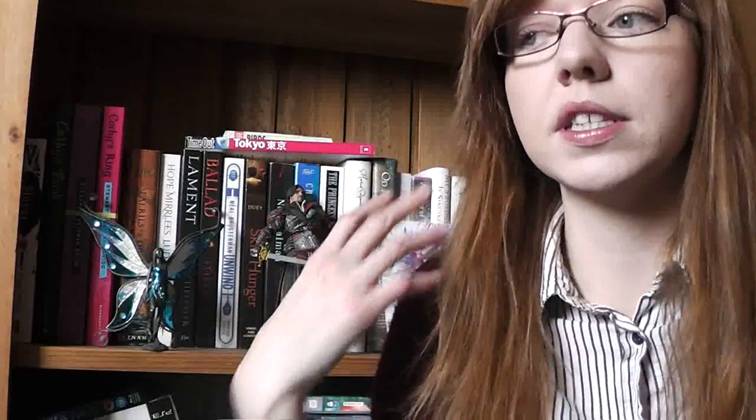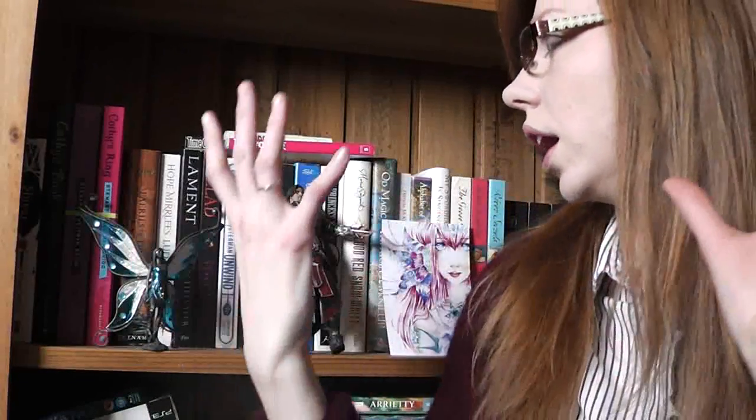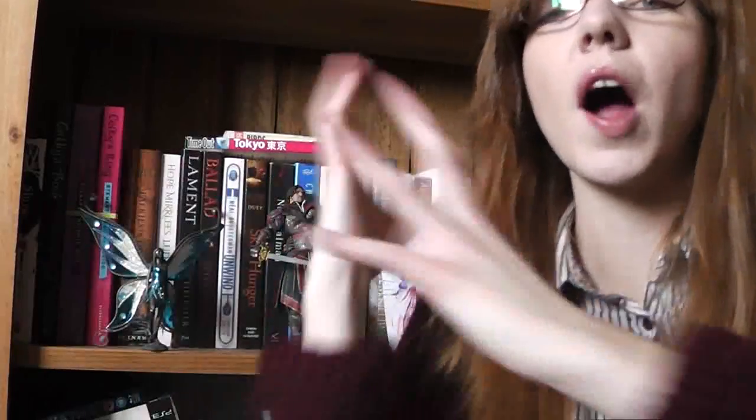Hi. I've been sitting in front of this bookshelf - bookcase even - and I've been looking at it and going, they're a bit bleh. I don't really like them anymore. So yeah, that's what I've decided to do. I'm going to update my bookshelf.